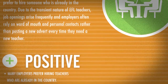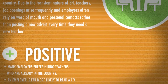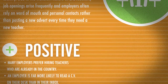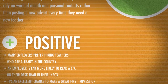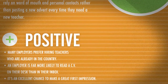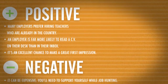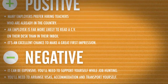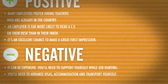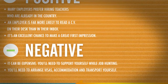The Positives: Many employers prefer hiring teachers who are already in the country. An employer is far more likely to read a CV on their desk than in their inbox, and it's an excellent chance to make a great first impression. The Negatives: It can be expensive. You'll need to support yourself while job hunting, and you'll need to arrange visas, accommodation, and transport yourself.